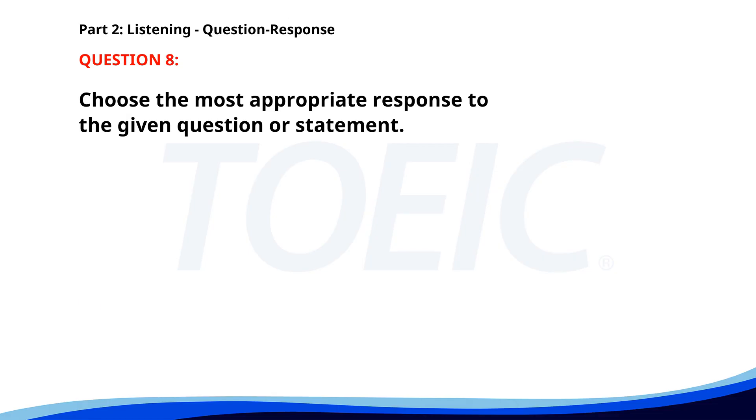Number eight. Can I borrow your pen? A. Would you like some help? B. Of course, here you go. C. I have a meeting now. The correct answer is B. Of course, here you go.